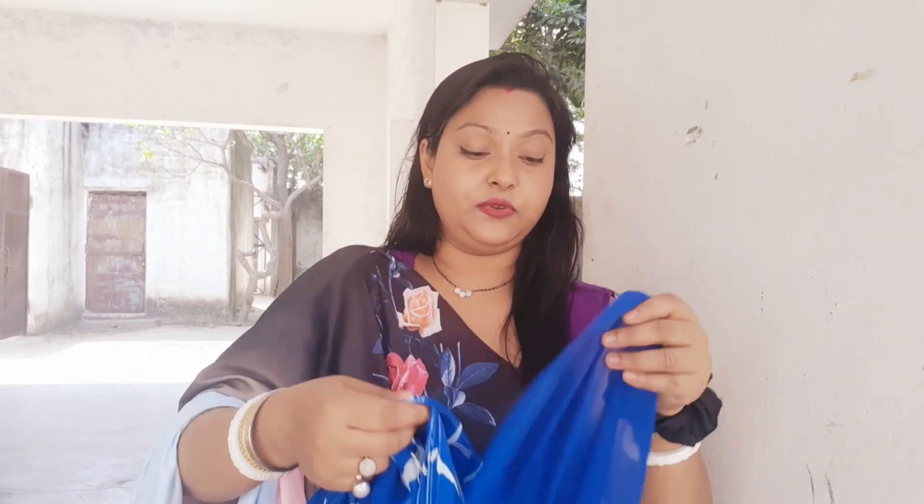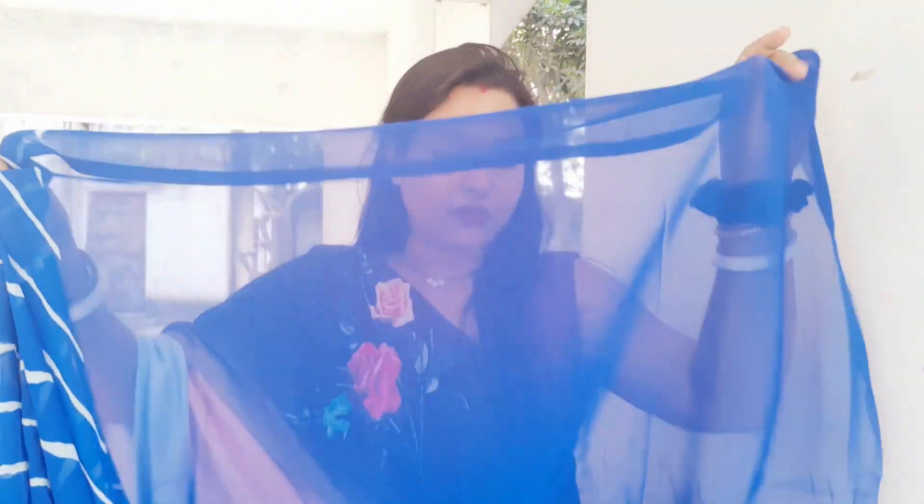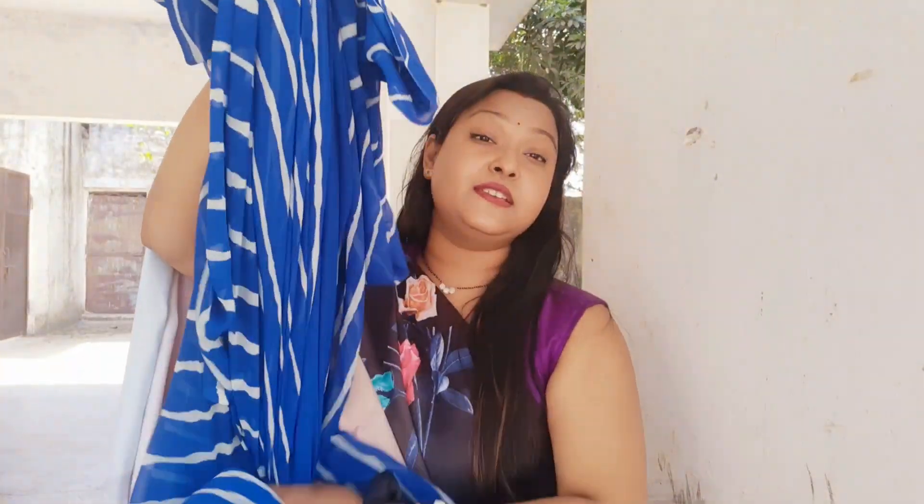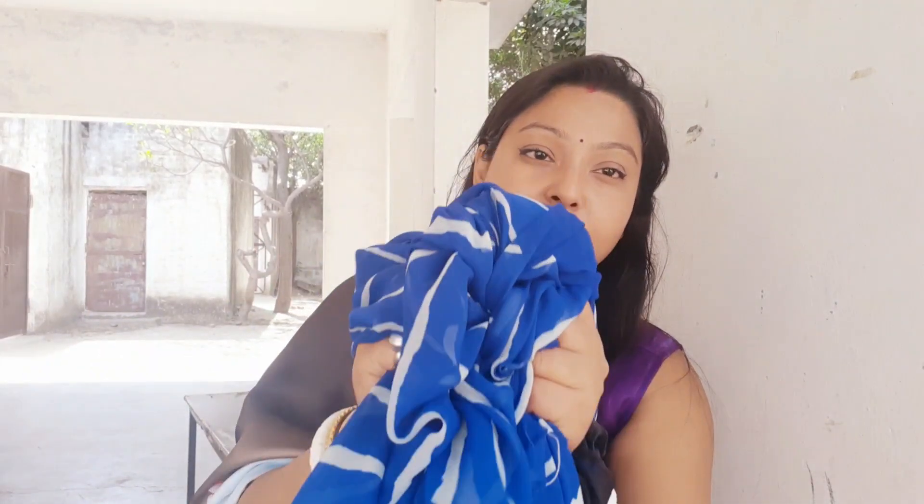This is a new dress so it is still a bit stiff. It has a plain blouse piece included. The whole body, as you can see, is blue and white because the fabric has a print. This is the whole sari. Wearing this sari is very comfortable and it is very soft.